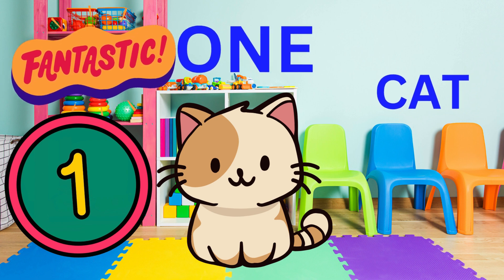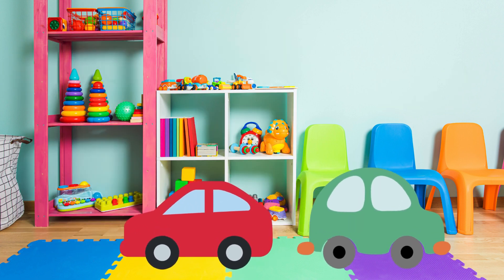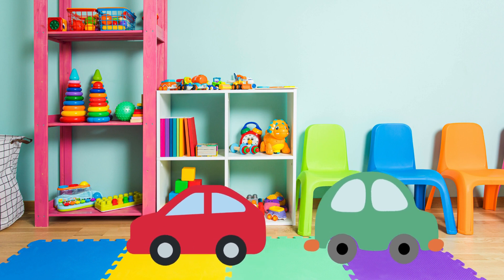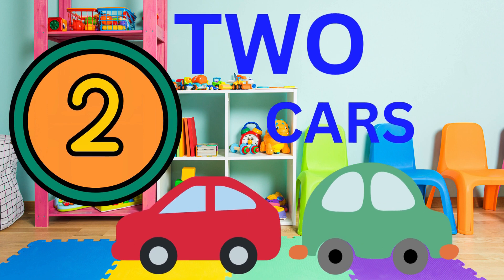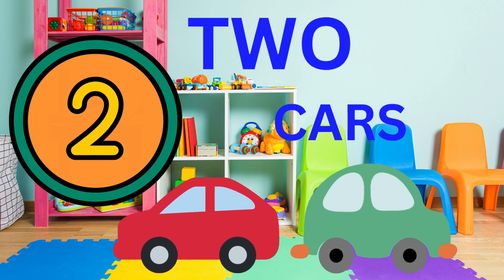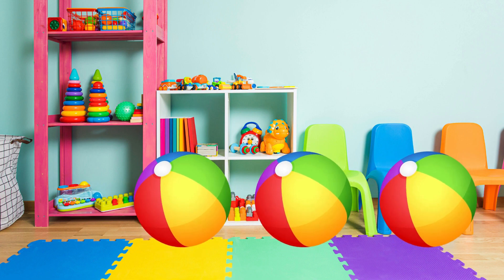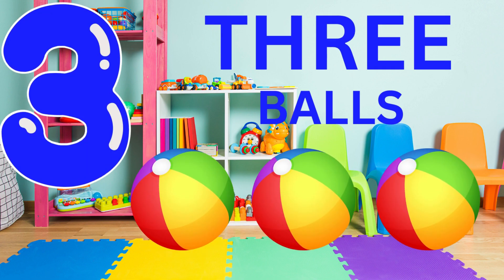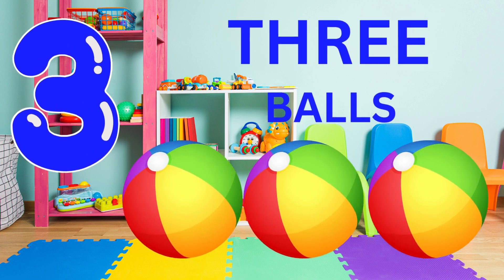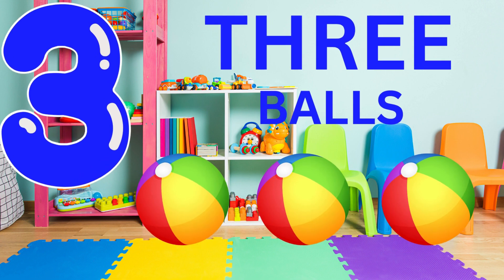Now, can you tell me how many cars are on the screen? Yes. Two cars. You're brilliant. Now, can you tell me how many balls are on the screen? Three. Fantastic. There are three balls on the screen. Well done.